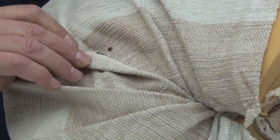Well, those aren't bedbugs, but those are the cast skins. Oh — look what we have here: bedbugs in their natural environment.